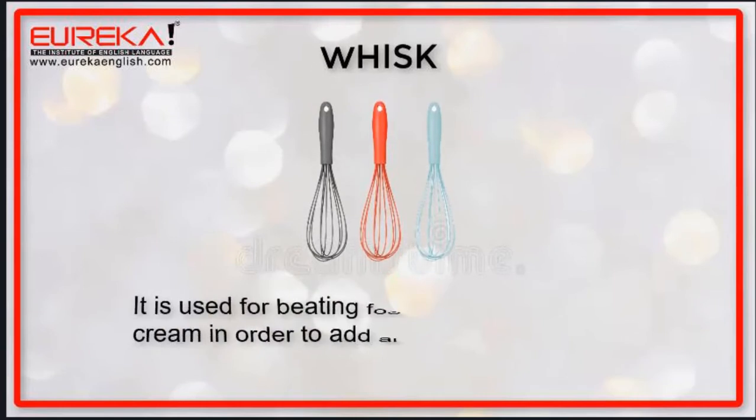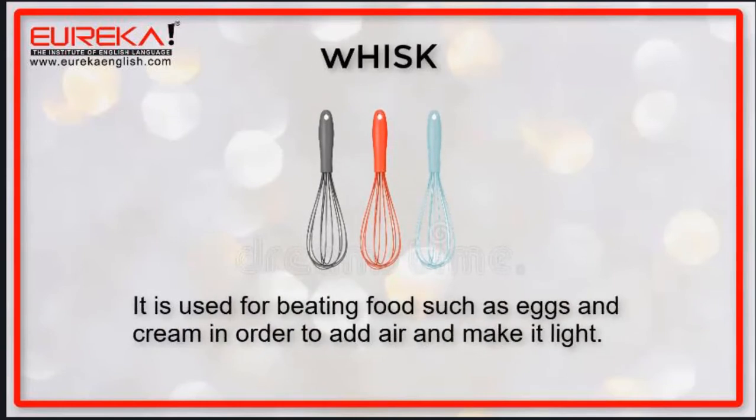Whisk: it is used for beating foods such as eggs and cream in order to add air and make it light.